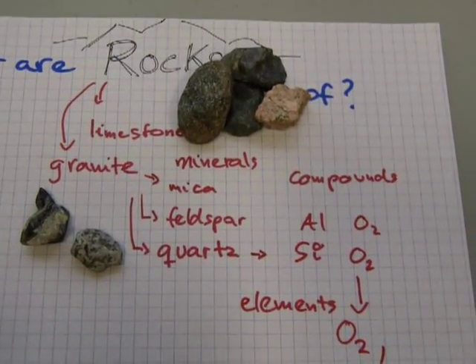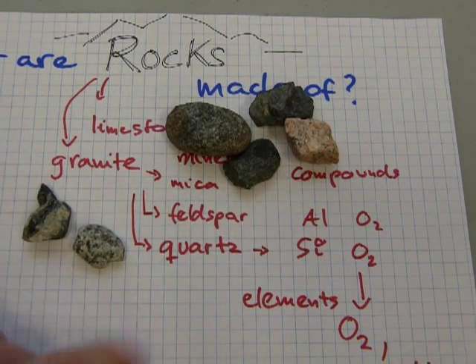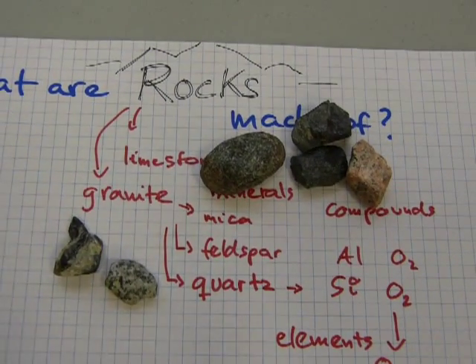So basically, that's the answer to what rocks are made of. All rocks are made of elements, and those elements form compounds, and those compounds form minerals, and different minerals make up different rocks.